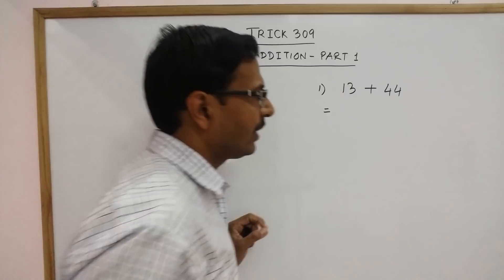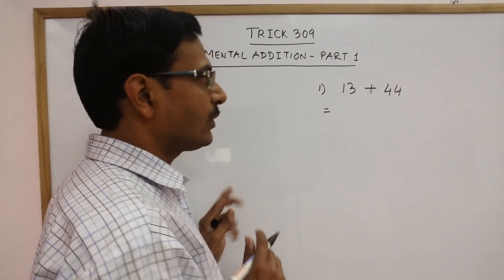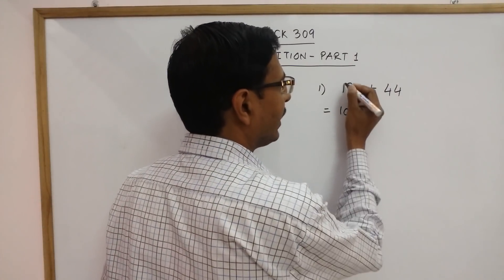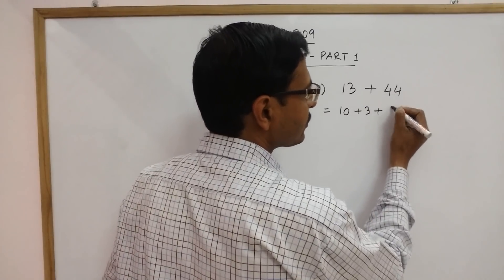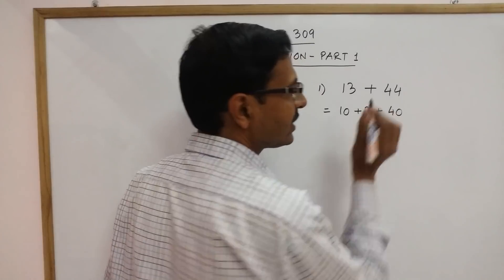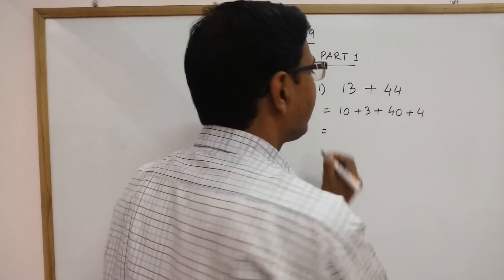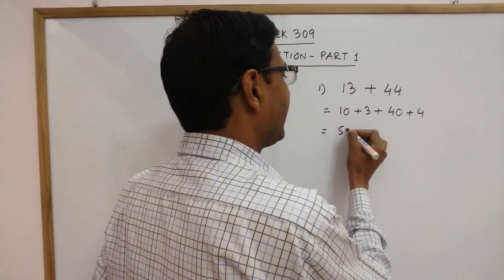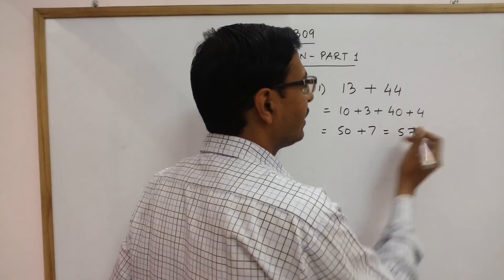This is a 2-digit number having the unit's place and the 10's place. What we do is we separate them out: 13 is 10 followed by 3, and 44 is 40 followed by 4. Now long figure addition is very easy: 10 plus 40 is 50 and 3 plus 4 is 7. So you get 57 as the answer.